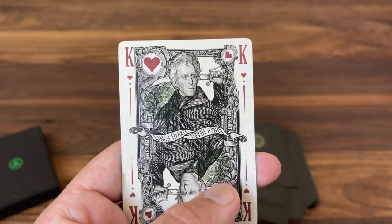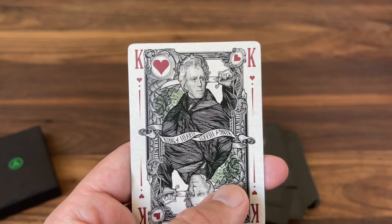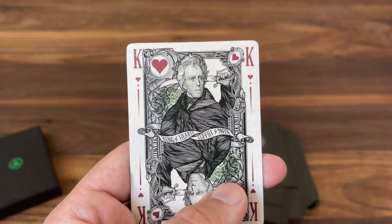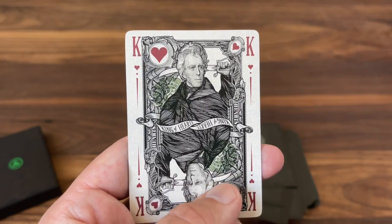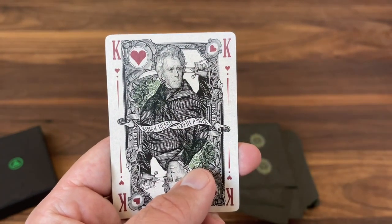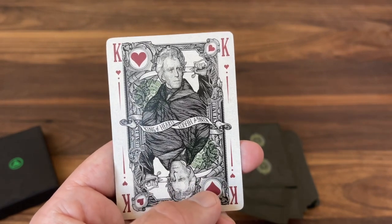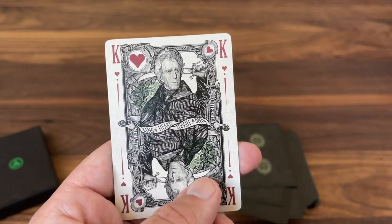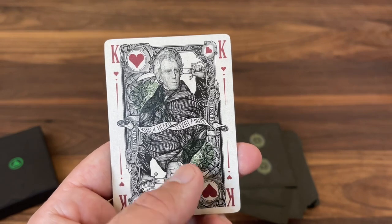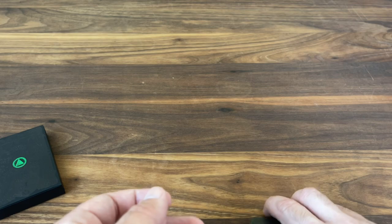Last but not least, the King of Hearts: none other than Andrew Jackson from a Series 1907 $5 note. Love it — you have the classic Suicide King style with the sword lifted up to his head, which goes reminiscent of classic playing card poses. And that's your last court card — beautiful court cards all the way through.